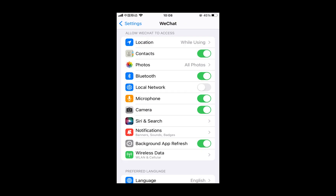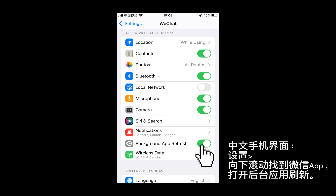Also, to be safe, you can go back to Settings, scroll down, find the WeChat app, and enable the background app refresh option. This will help to reduce the notification delay.